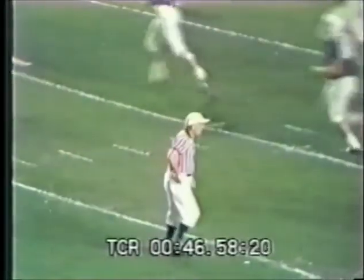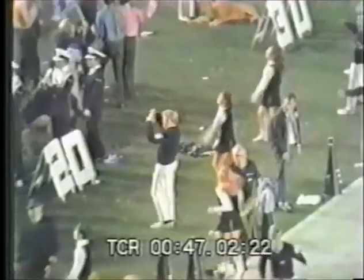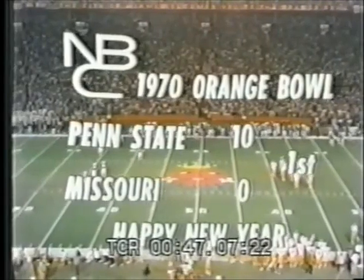And remember this: Chuck Burkhart has now thrown two touchdown passes, but only one in 1969. This is the first day of 1970. Penn State ten, nothing. El Gray number 21.